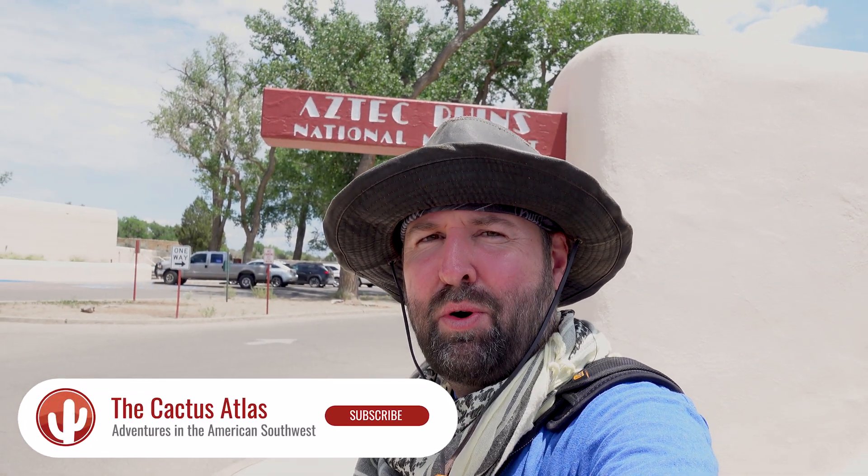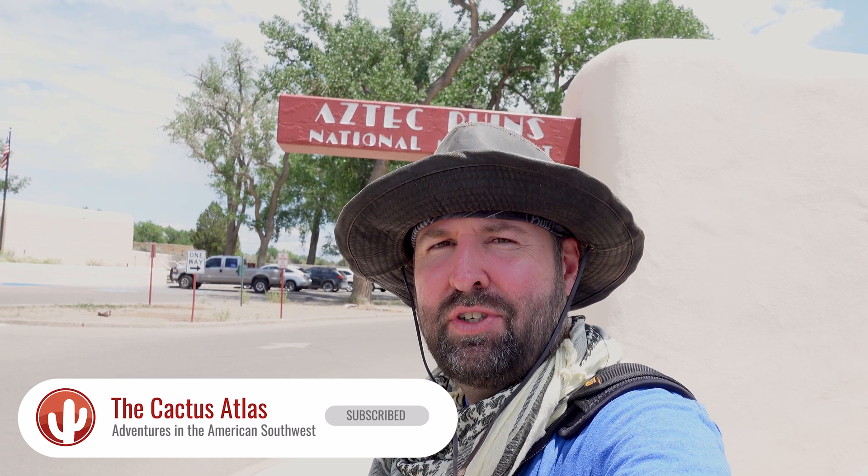Hey everyone! It's Glenn with the Cactus Atlas and today I'm exploring Aztec Ruins National Monument.